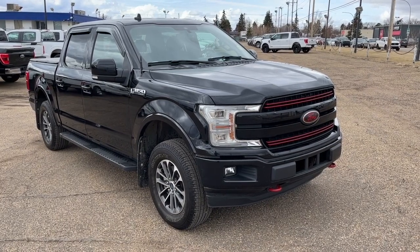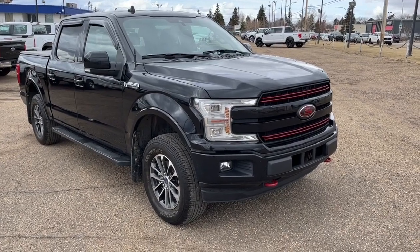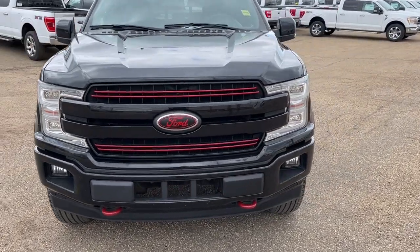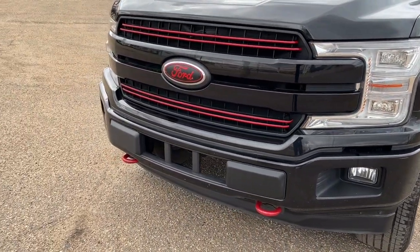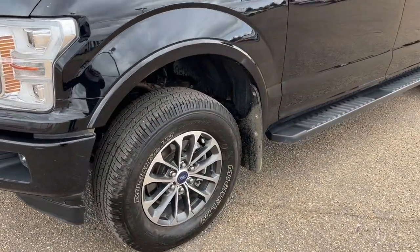Hey, it's Noah here at Freedom Ford, showing this 2018 Ford F-150 Lariat SuperCrew. This truck comes equipped with a 5.0-liter V8 motor and a 10-speed automatic transmission. Up front we have some fully automatic LED headlights, some fog lights, and an engine block heater.